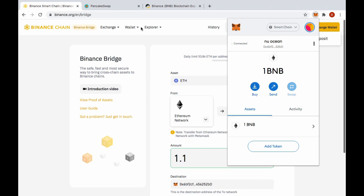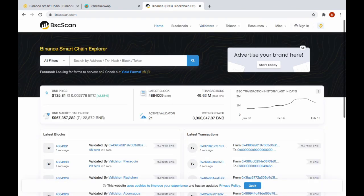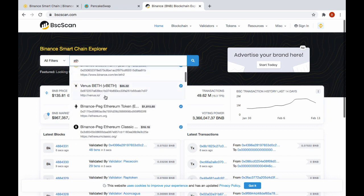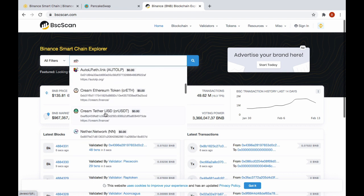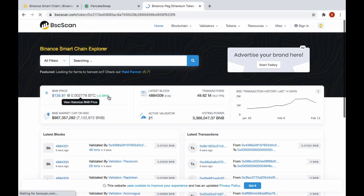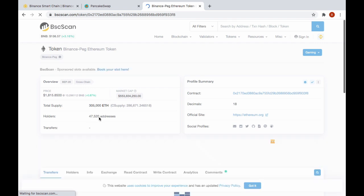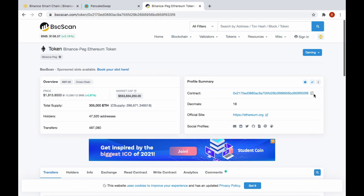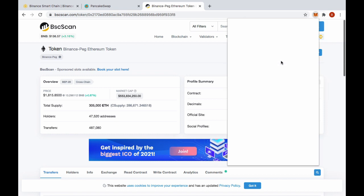Over in BSCScan I search for ETH and it comes up — Binance Peg Ethereum token. Almost 50,000 addresses hold this virtual Ethereum, with almost half a million transfers done in Binance Smart Chain — so this is the right one. I copy the contract address, come back to MetaMask, and go to Add Custom Token. I paste in the contract address I got from BSCScan, hit Next, and add it. I don't have my virtual ETH there yet but I've added the token so I'll be able to see it when it arrives.